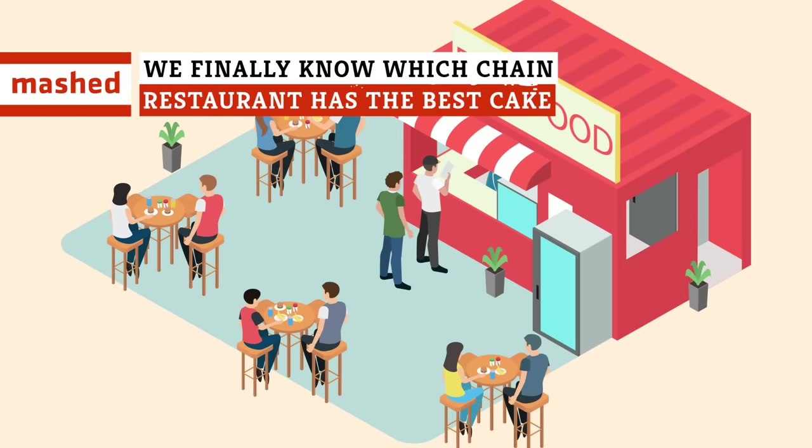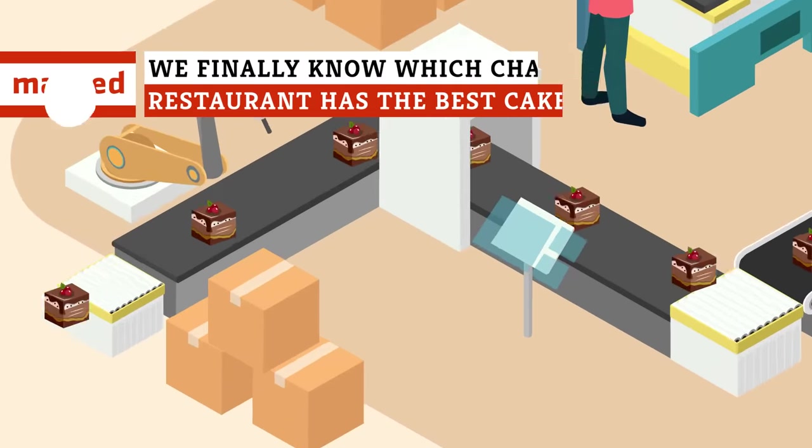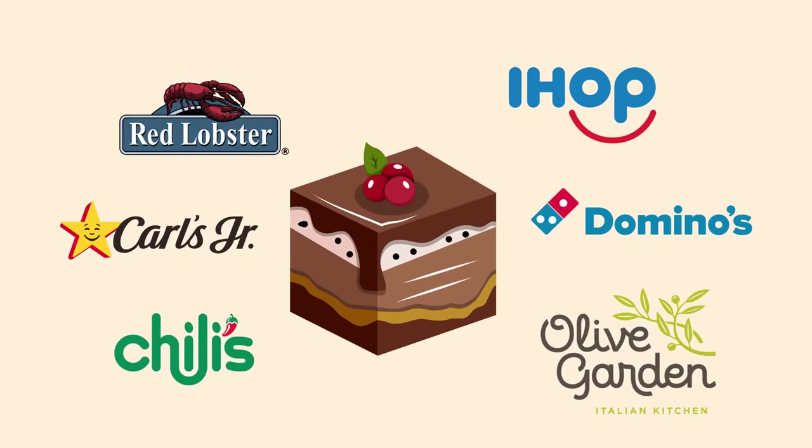We got our burger and fries on lock, but is mass-produced dessert worth the extra dough? Pizza joints to Seafood Girls! We ranked these chain restaurant cakes from meh to heck yeah!